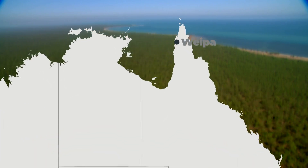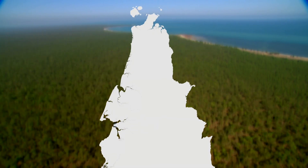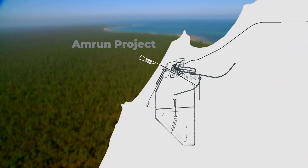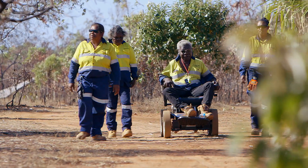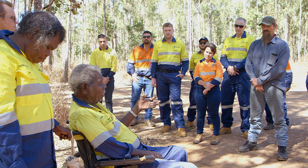The Amrun project is the expansion of Rio Tinto's WIPA bauxite operations in far north Queensland. It was a greenfield expansion, quite remote. It has been largely untouched land of our WIPA people, traditional owners, so a great amount of respect for the land and how we went about construction was required.